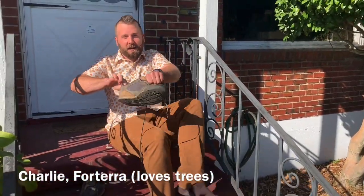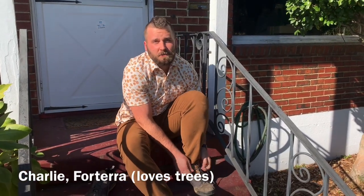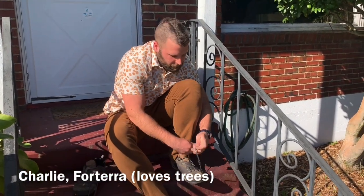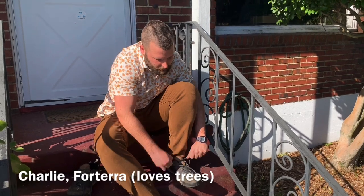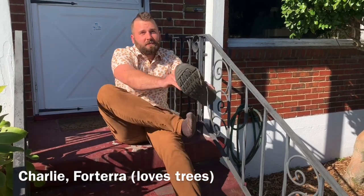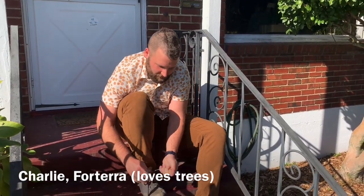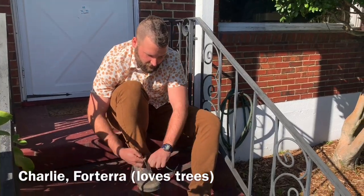Hi, my name is Charlie and I work at Horterra. I help coordinate the Trees for Seattle Tree Ambassador Program and I am about to go on a walk around my block in this beautiful weather. If you join me, I'll show you some of the cool trees I grow in my neighborhood. Let's go.